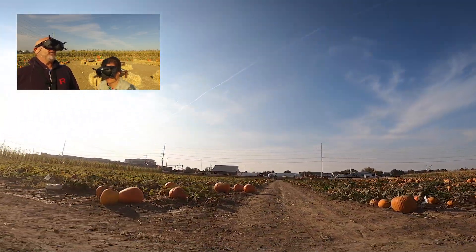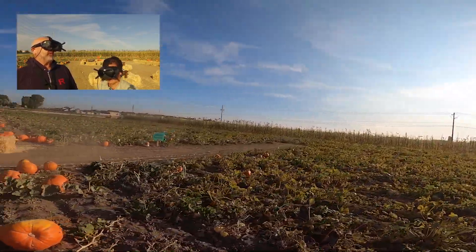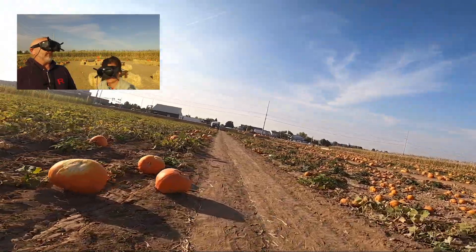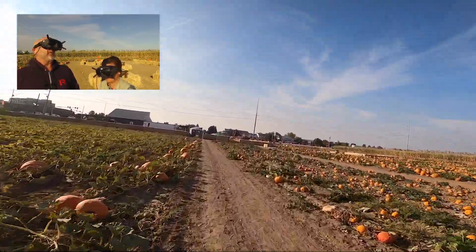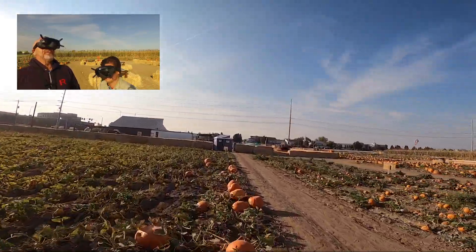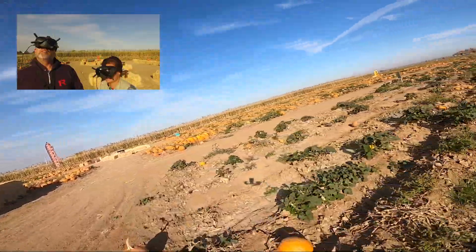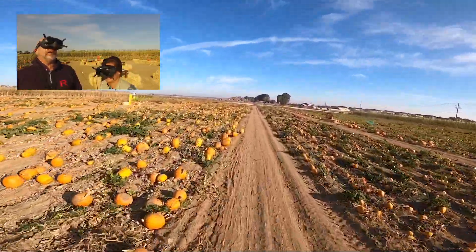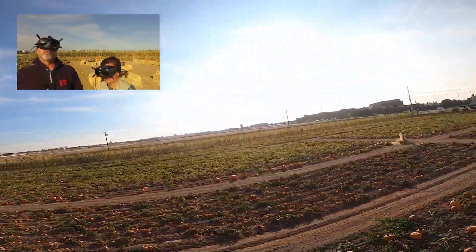I would like to throw out a challenge - anyone who thinks they can carve the Gettysburg Address in one of these pumpkins. I think that's appropriate for Halloween. That would be super cool. Wow! Left side is carving pumpkins, right side of the path is the pie pumpkins.